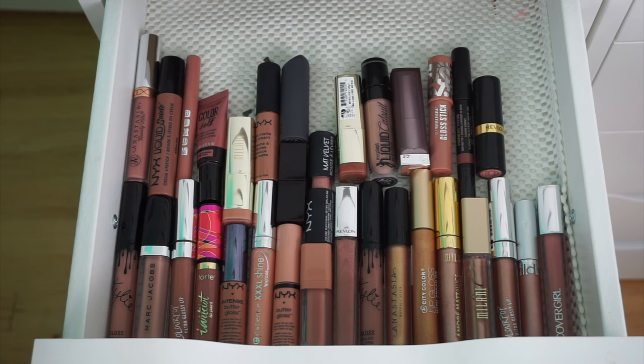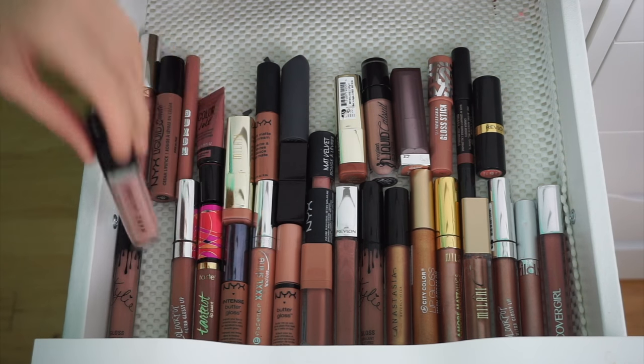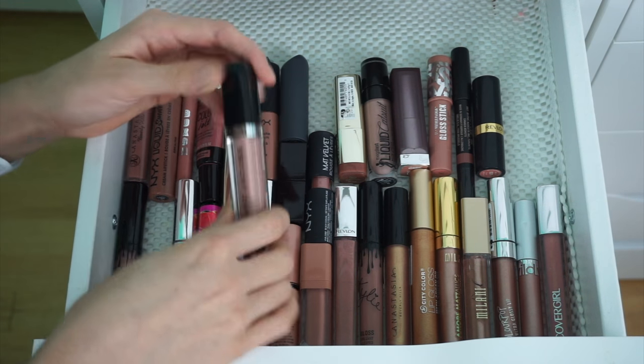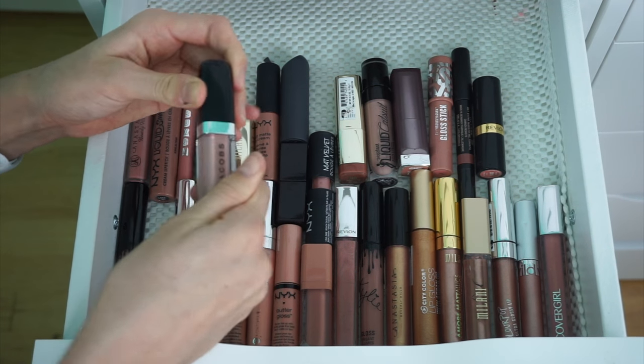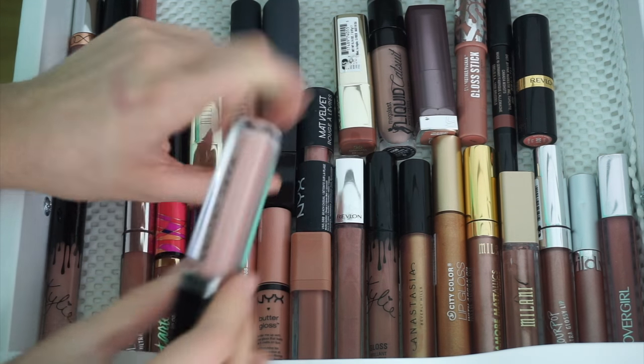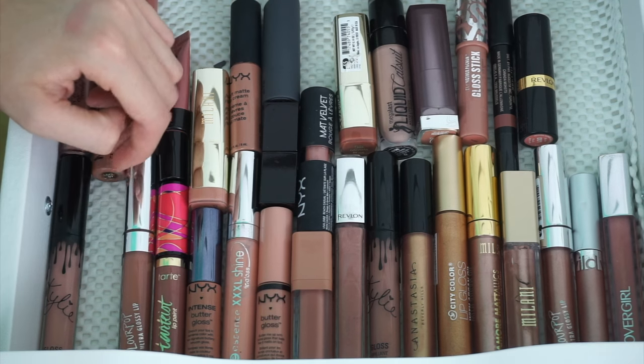The first one I would repurchase is this Marc Jacobs lip gloss. The Marc Jacobs lip glosses are just so creamy and buttery, and I honestly love the shade. This is in the shade Sugar Sugar. I feel like it's that perfect brown gloss — you can apply it on top of anything. So this is a keeper, and I'd totally repurchase it if I ran out.